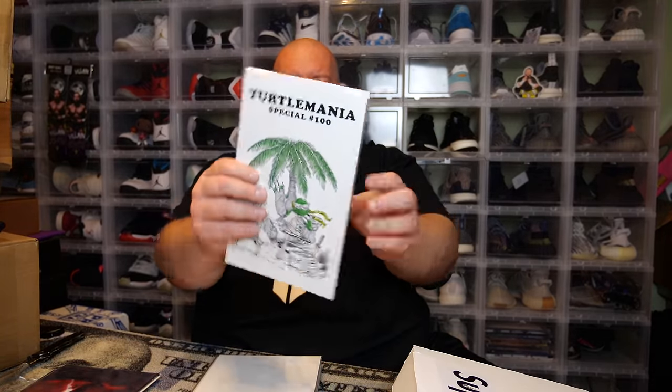Next one: this comic was also in the last Superior box — I got three of them before. It's the Flash #750 from the ECCC that got canceled this year. So now I've got four of these across the past three Superior boxes. Cool cover but yeah. Next up we have Turtle Mania Special #100, one of those special covers.